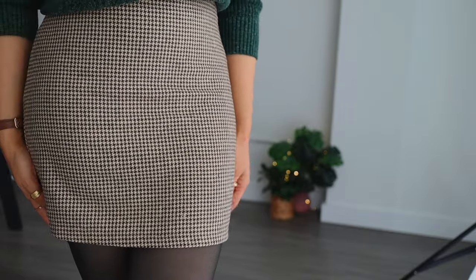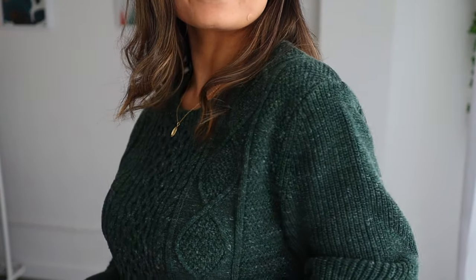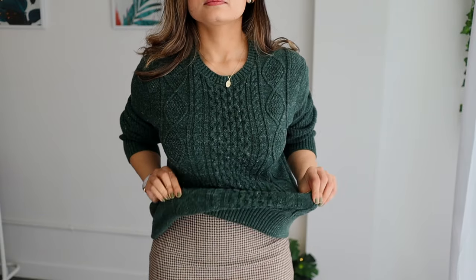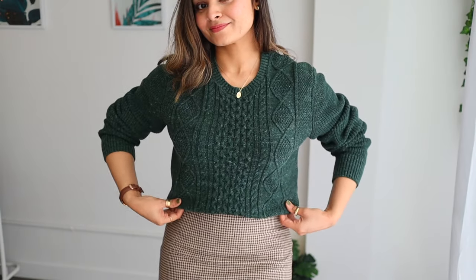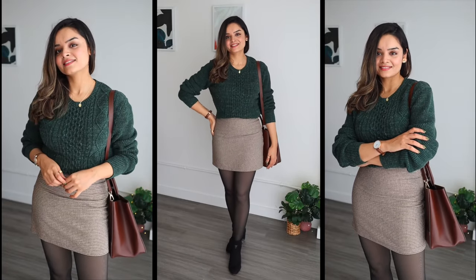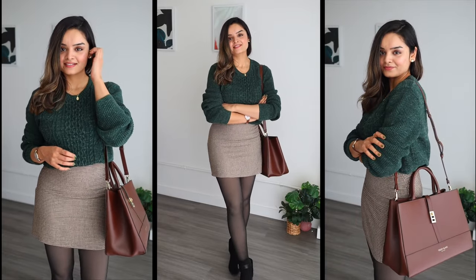Moving on to outfit number two — I decided to combine a chunky cable knit sweater with a plaid skirt. Colors like sage, olive, and forest green look very nice when paired with dried shades of browns. And to keep myself warm, I'm using the fleece leggings again. Also, make sure that you accessorize a little to make these outfits more interesting. Personally, I would have preferred to wear knee-high boots to make the overall outfit look more sophisticated and office-appropriate, but mine got stolen and I just could not bring myself to justify purchasing a new pair because, honestly, they are very expensive. But I think you get the idea and I hope you would want to try this as your next outfit. Don't forget to send me a picture on my Instagram.